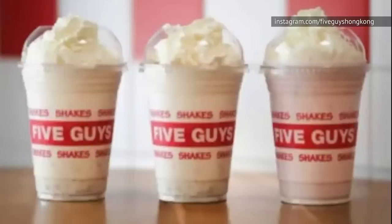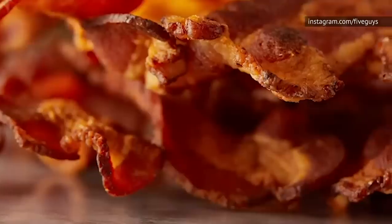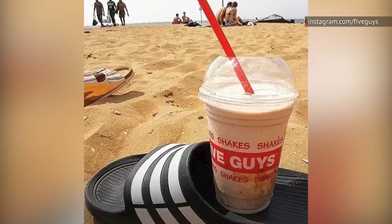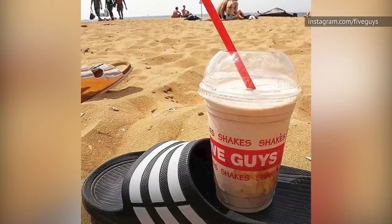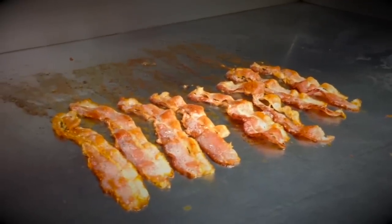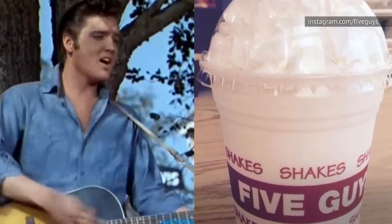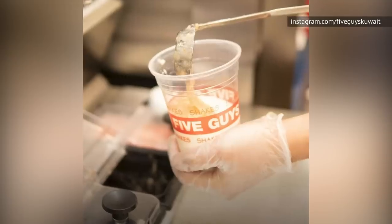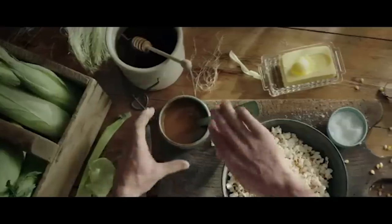To kick your Five Guys' milkshake up a notch, simply add some crumbled applewood smoked bacon to your milkshake, and you're well on your way to Tasty Town. This is bound to add a sweet and salty twist to your ice cream treat. For example, to make an Elvis-inspired milkshake, combine the bacon with banana and peanut butter.